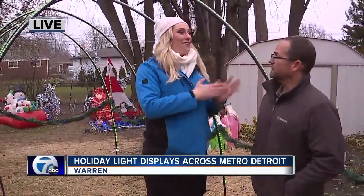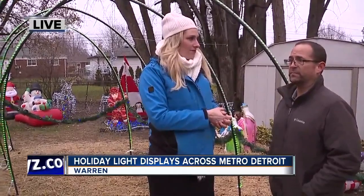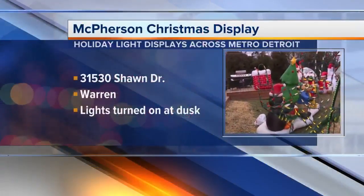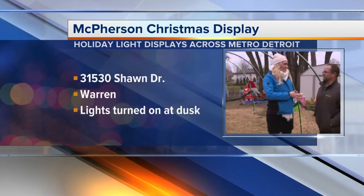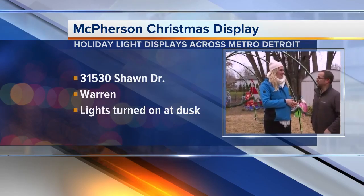If somebody wants to come by and check out your house and see your display this weekend, where do they come? They will come to 31530 Sean Drive in Warren, Michigan, east of Shaner, south of Masonic. You're actually not too far from a bunch of other homes with lights as well. We have Eiffel Street, which is awesome — there are 24 houses with arches and multiple houses decorated over there.